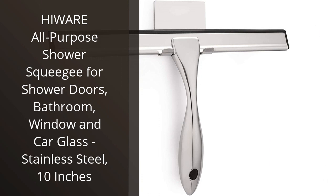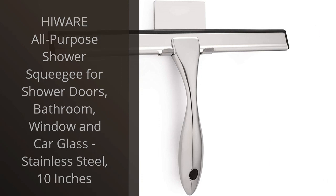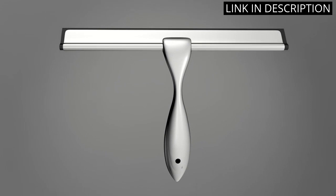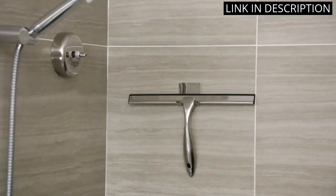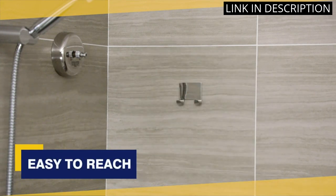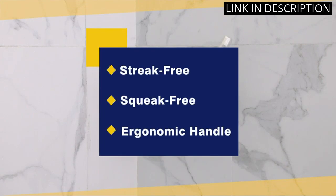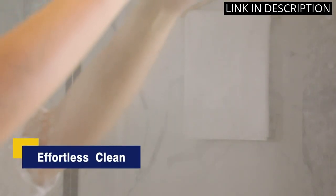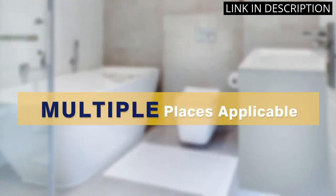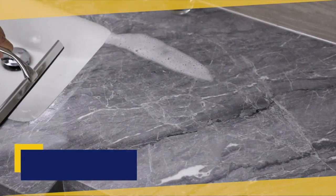I recently purchased the Highwear All-Purpose Shower Squeegee for my bathroom and it has been a game changer. The stainless steel design is sleek and modern, and the 10-inch size is perfect for cleaning my shower doors and car glass. I appreciate how versatile this squeegee is, as it can be used for multiple cleaning purposes around the house. It's also incredibly easy to use and clean, making it a convenient addition to my cleaning supplies. Overall, I highly recommend the Highwear All-Purpose Shower Squeegee to anyone in need of a reliable and durable cleaning tool.